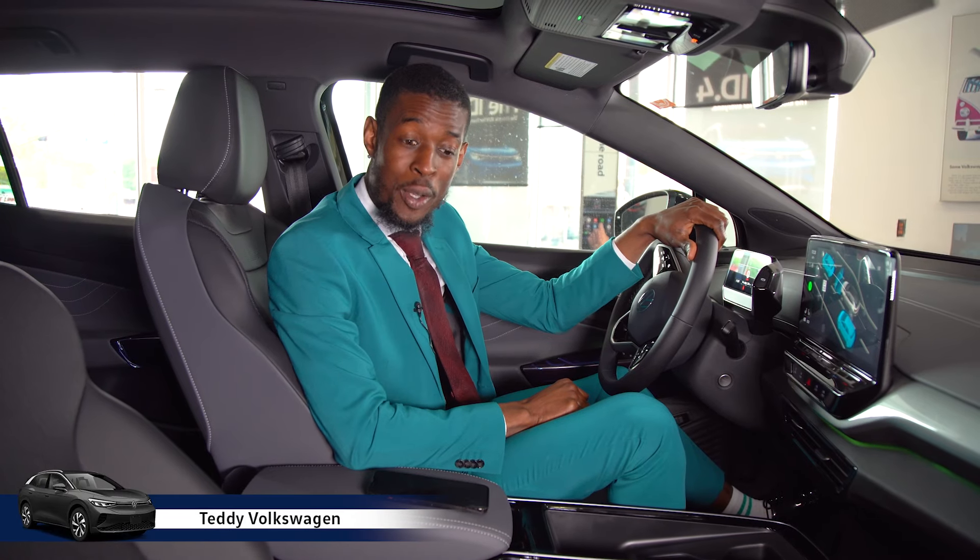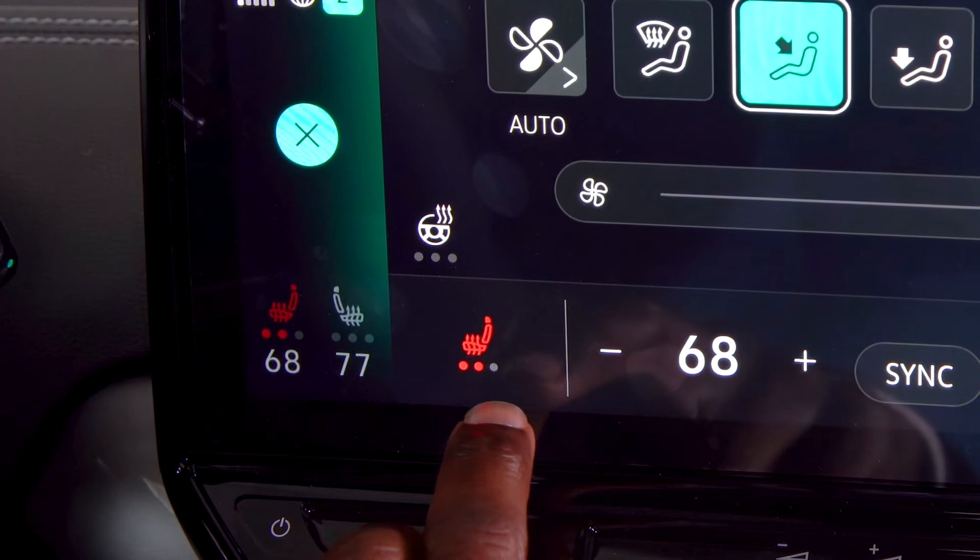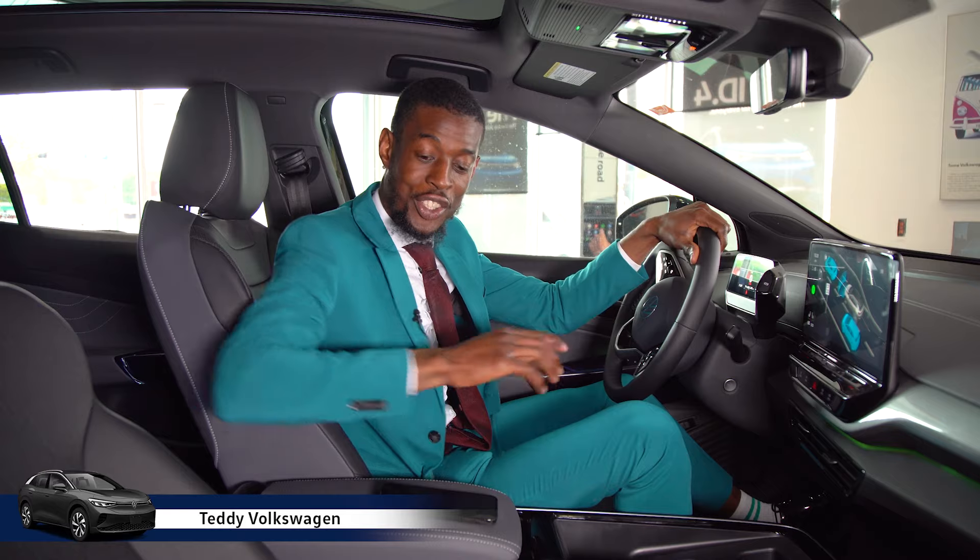The ID.4 comes with heated seats and a heated steering wheel, and if you want to charge your phone, we also have a wireless charger.